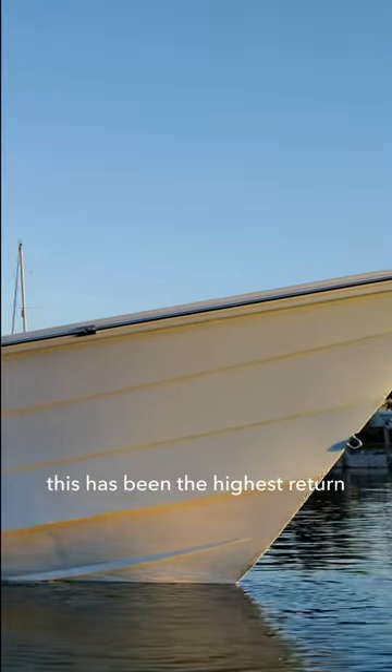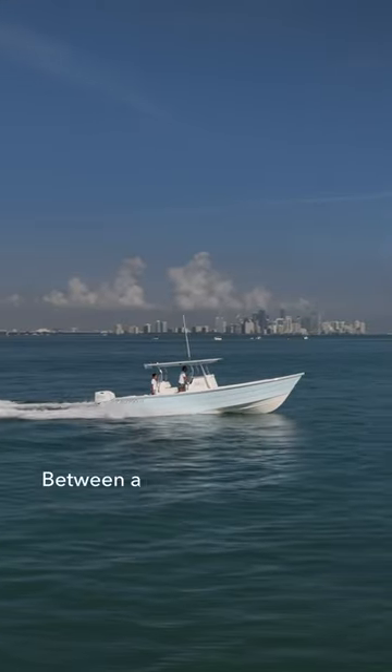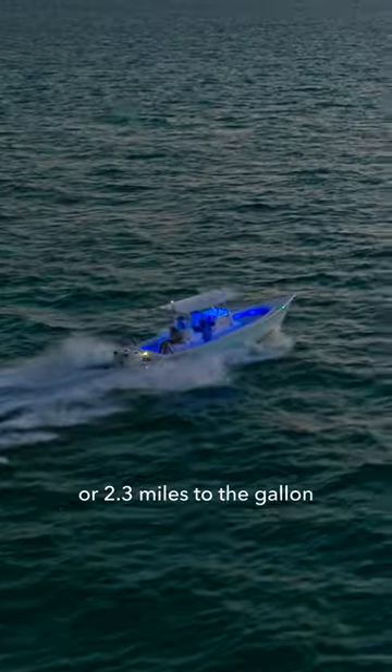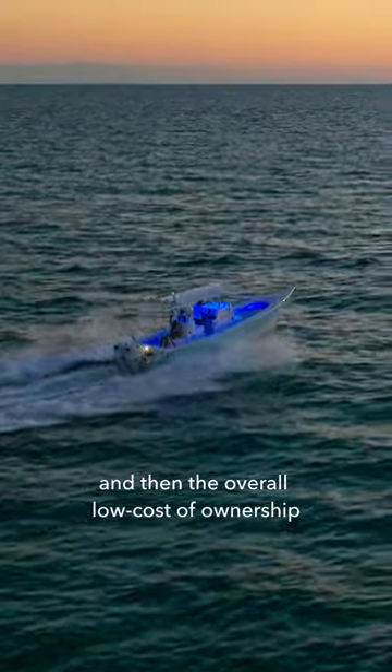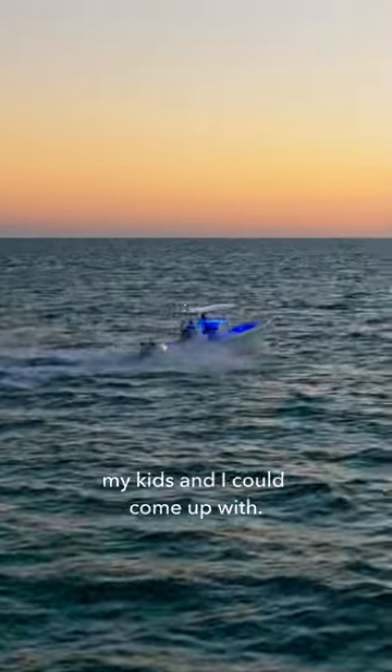This has definitely been one of the highest returns on my fishing investment. Between a very reasonable price for a true offshore boat, 2.3 miles to the gallon, and overall low cost of ownership, the Calypso 34 has allowed me to do anything and everything my kids and I can come up with.